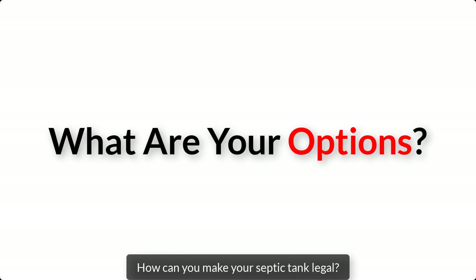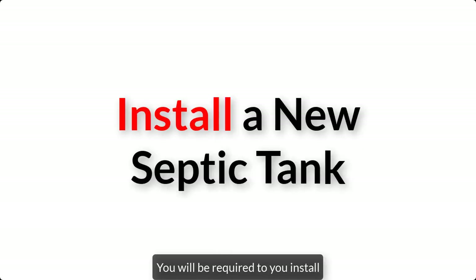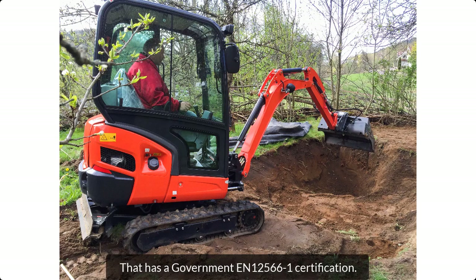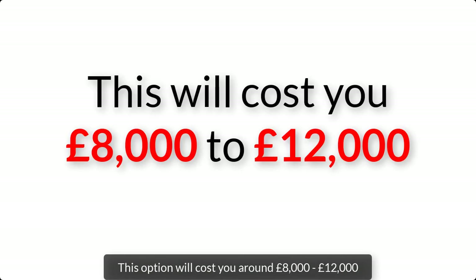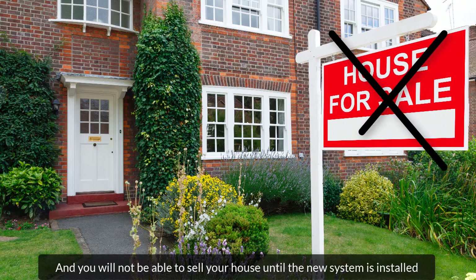How can you make your septic tank legal? Option one: once you've been served a government enforcement order, you'll be required to install a new septic tank and soak away that has a government EN 12566-1 certification. This option will cost you around £8,000 to £12,000. On top of that, you'll also need retrospective planning approval and you will not be able to sell your house until the new system is installed.